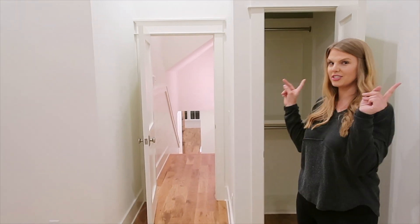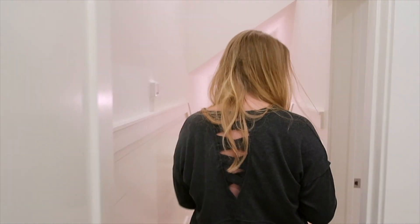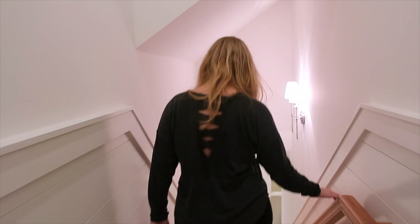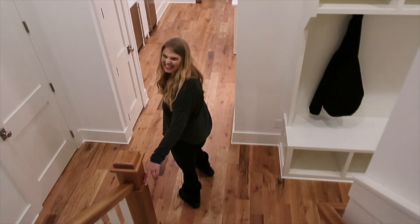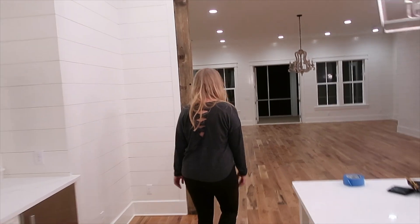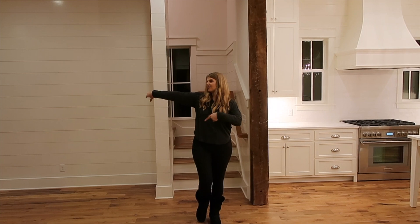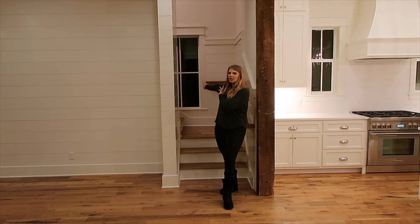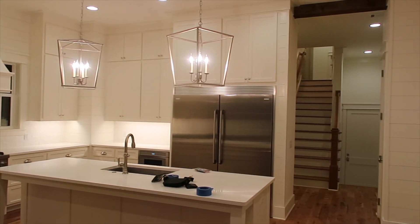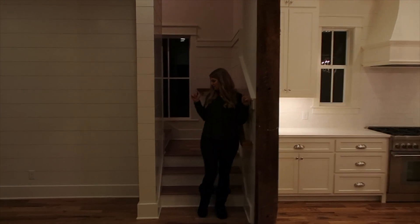Now we're going to go to the other side of the house, which is going to be my bedroom with Louis, the boys' room, and Cassidy's room. Off the kitchen and off the dining room and off the living room, if you go up this staircase — that other staircase is to the guest room and my office. This staircase is up to our room.